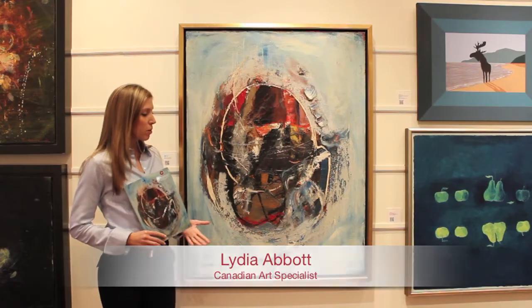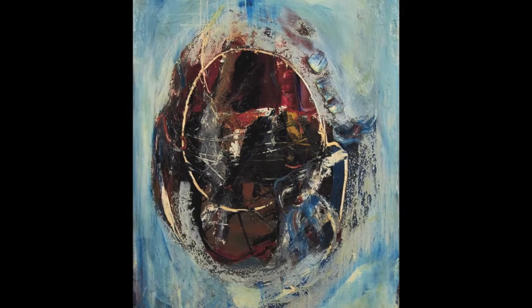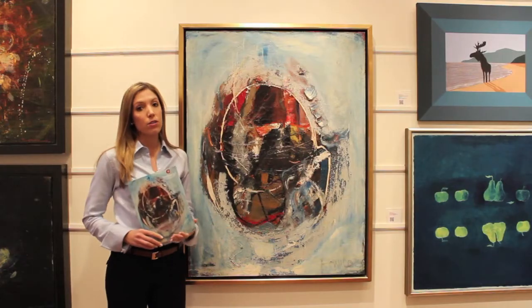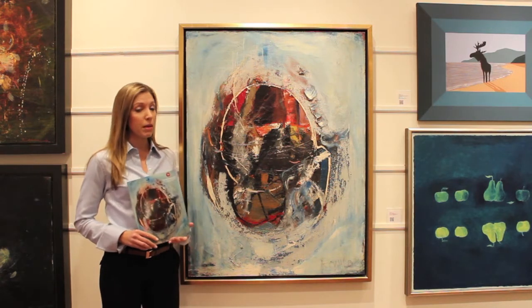We chose this artwork for the cover for many reasons. One of them being this was a really important time in Ronald's career. He had just been taken on at Kootz Gallery in New York, which is a really phenomenal art gallery, and he was to remain there for many years.